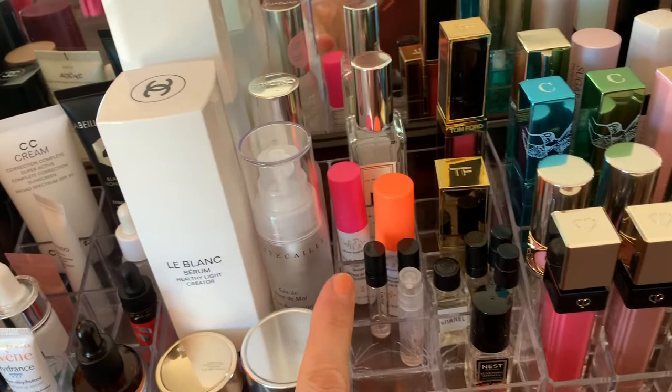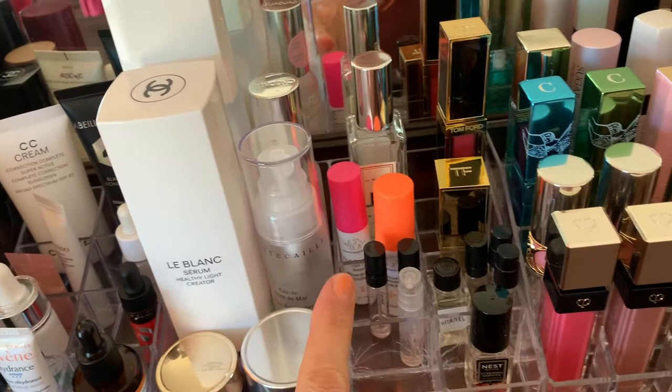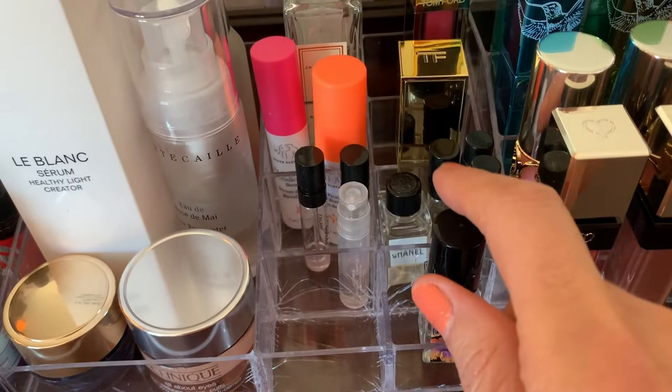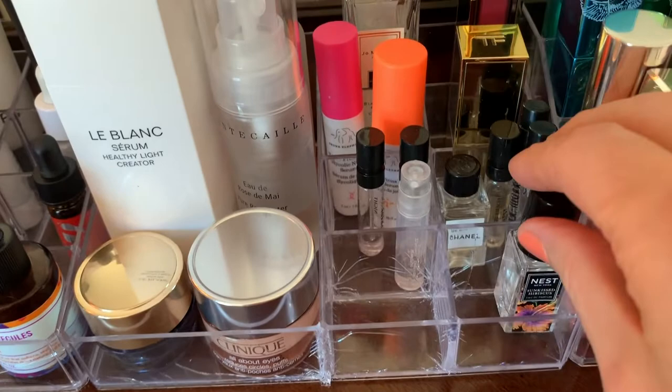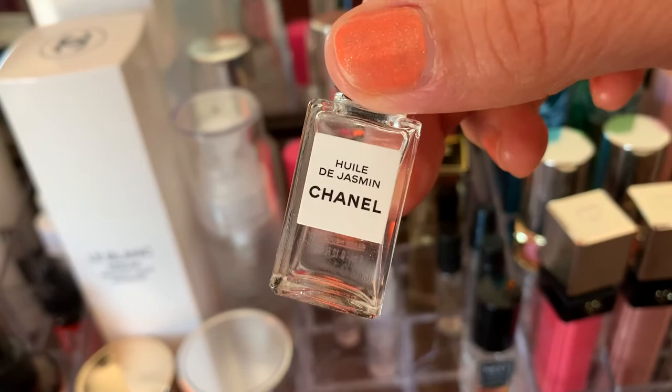I just got some perfume samples recently. I like this one — Sun Kissed Hibiscus — it was a sample and I used my points to buy it at Sephora. And then there's this one I haven't really used yet — a jasmine oil from Chanel. It's just oil — I'm not sure about it.